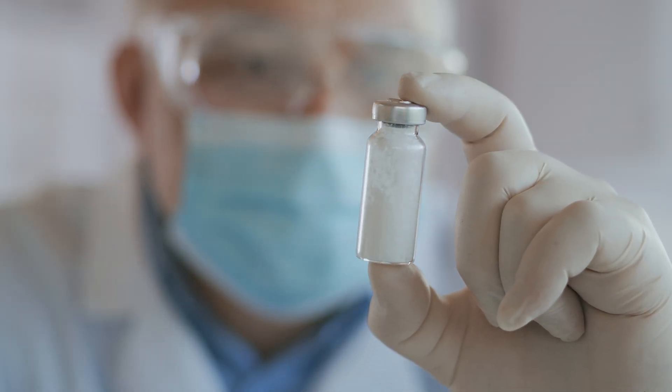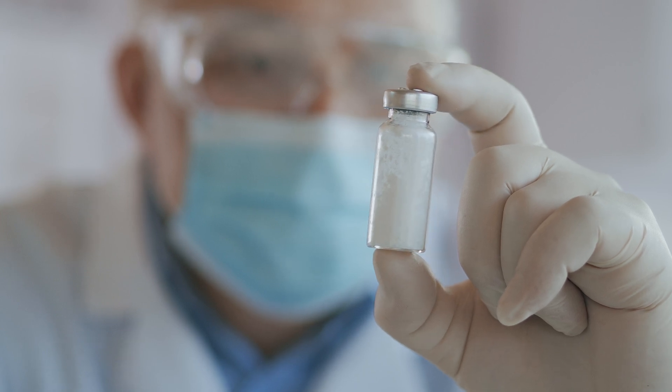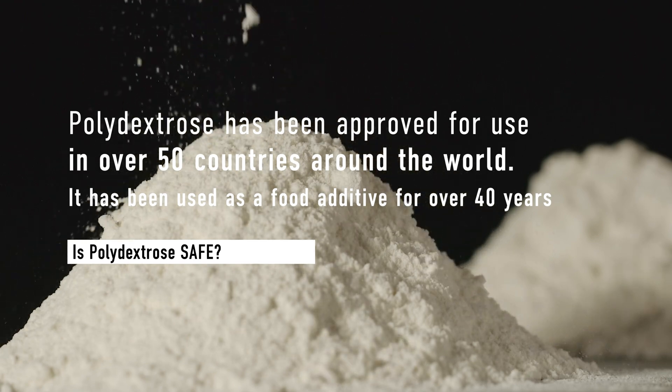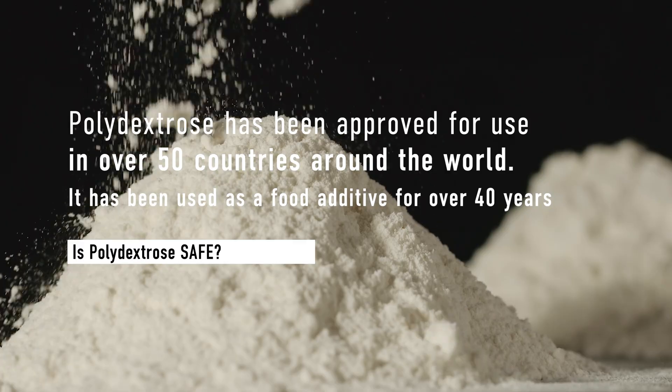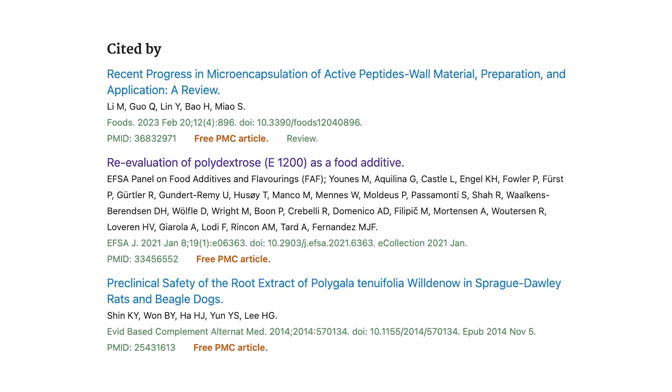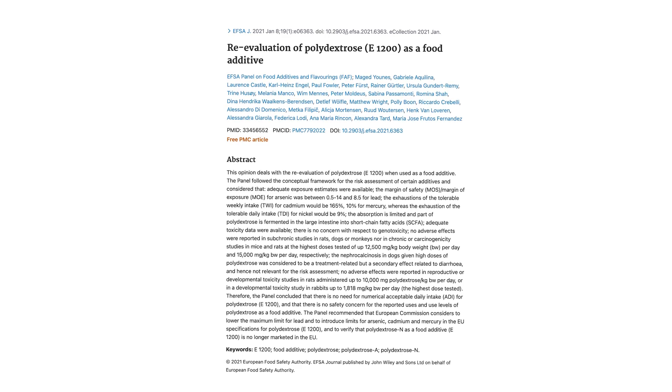Despite these benefits, many people still talk negatively about polydextrose simply because it's man-made. And while I don't fault anyone for being cautious of consuming anything that's man-made, with polydextrose, on the other hand, the numerous studies that have been done show that there are benefits with its use, not problems. Thankfully, there are numerous studies done on the use and the safety of polydextrose. Studies show it to be safe with no toxicity, teratology, carcinogenesis, mutagenicity, or genotoxicity. Polydextrose has been approved for use in over 50 countries around the world and has been used as a food additive for over 40 years. In fact, the European Food Safety Authority published a re-evaluation of polydextrose as a food additive in 2021 and concluded that there are no safety concerns for its use.